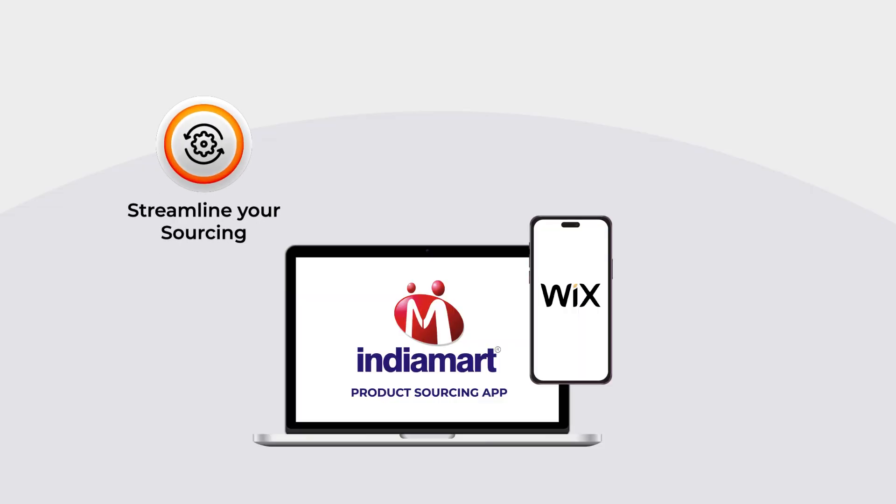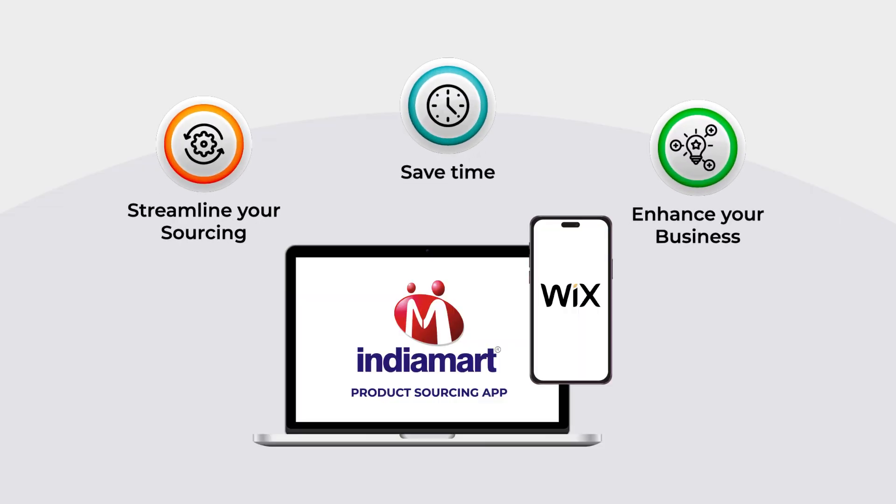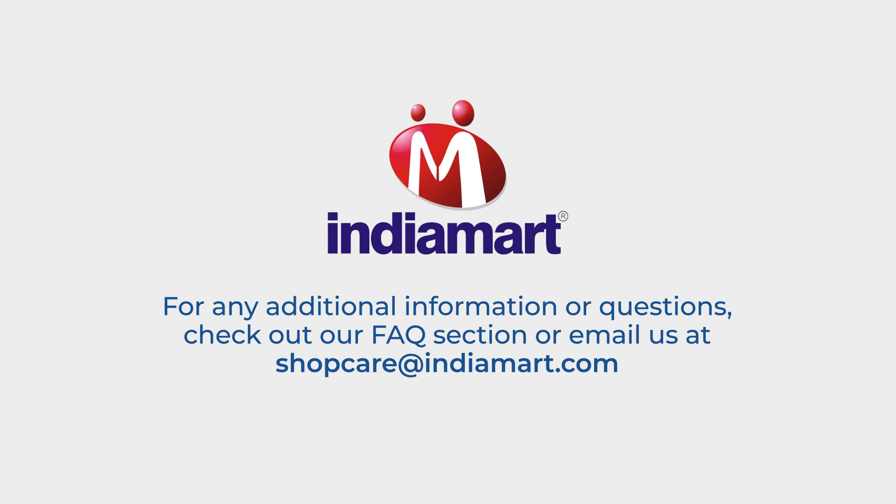So streamline your sourcing, save time, and enhance your business with the IndiaMart product sourcing app on Wix today. For any additional information or questions, check out our FAQ section or email us at shopcare@indiamart.com.